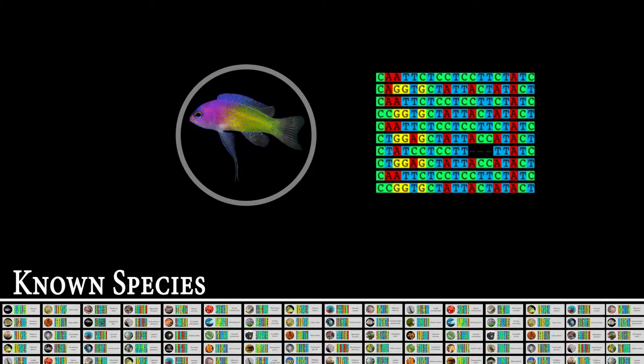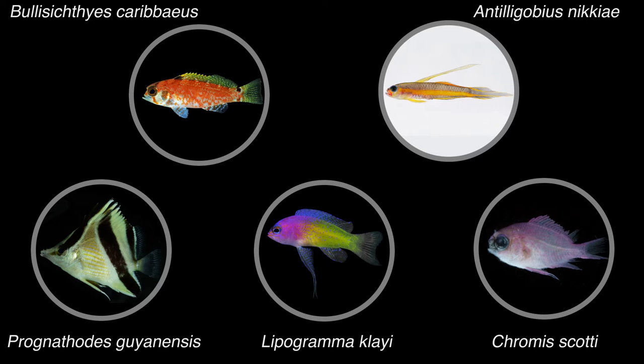These are some of the species found so far in the guts of lionfish. Using the Curacao sub, we are continuing to search for species new to science and explore the impact of lionfish on deep reef ecosystems.